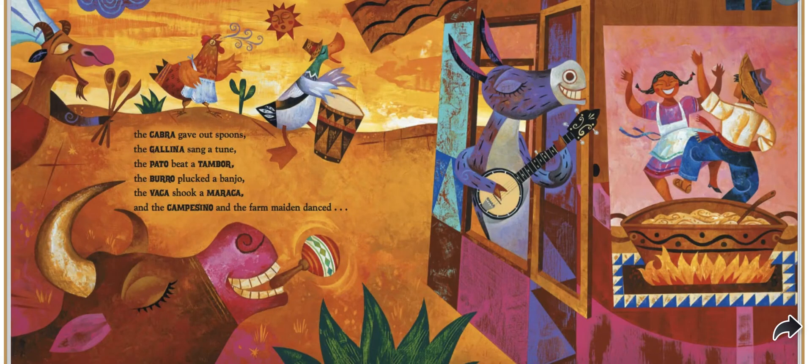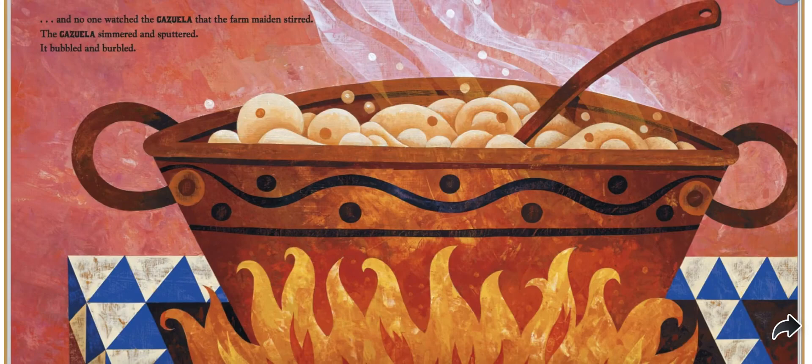the cabra gave out spoons, the gallina sang a tune, the pato beat a tambor, the burro plucked a banjo, the vaca shook a maraca, and the campesino and the farm maiden danced. And no one washed the cazuela that the farm maiden stirred.